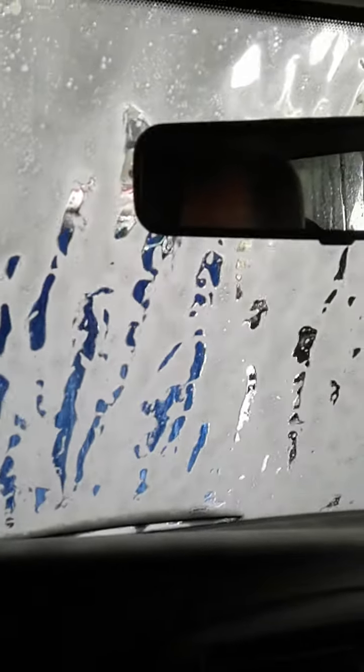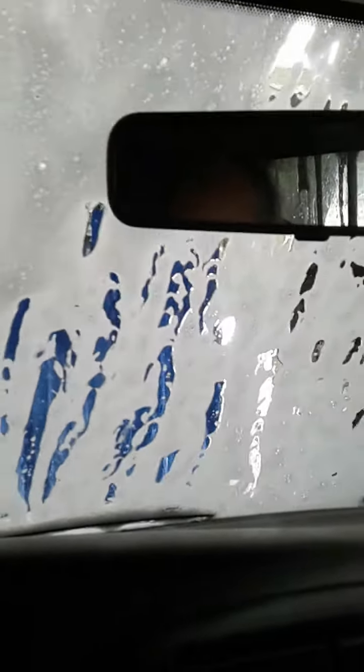$7 — cheapest one you can get. I think there's one for like 20-something bucks.